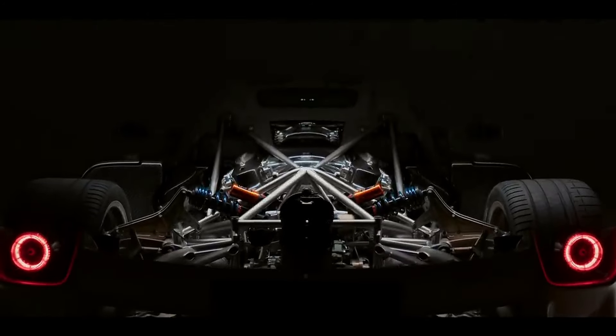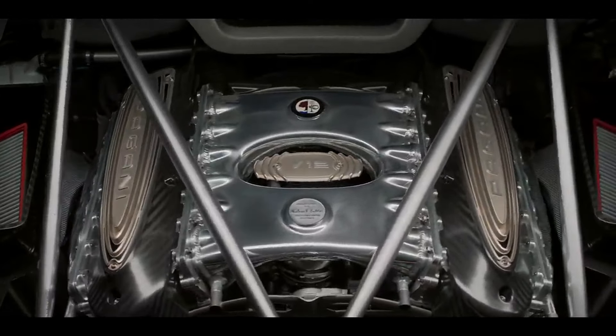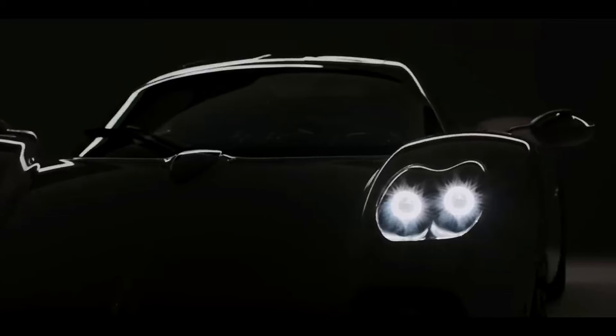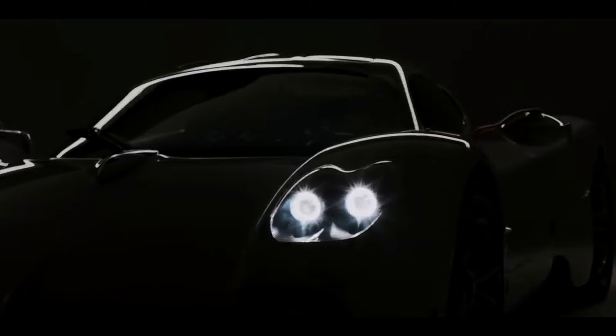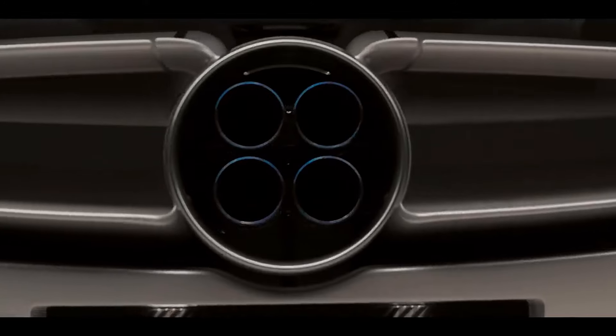Beneath the allure of its exterior, a twin-turbocharged V12 engine roars with an astounding 1200 horsepower. Experience a rush as the Utopia surges from zero to 60 miles per hour in a swift 2.5 seconds. It's not just speed — it's agility and responsiveness, allowing drivers to test the limits with confidence.